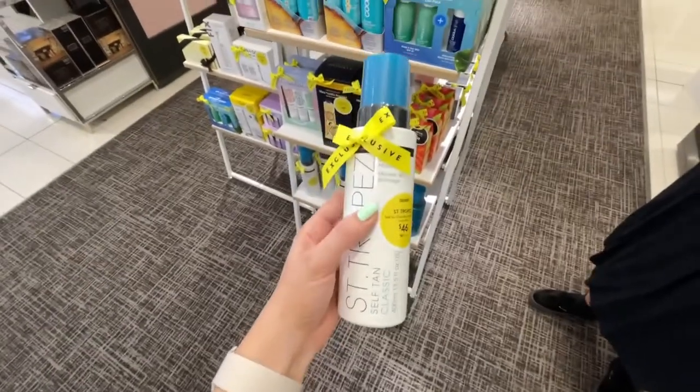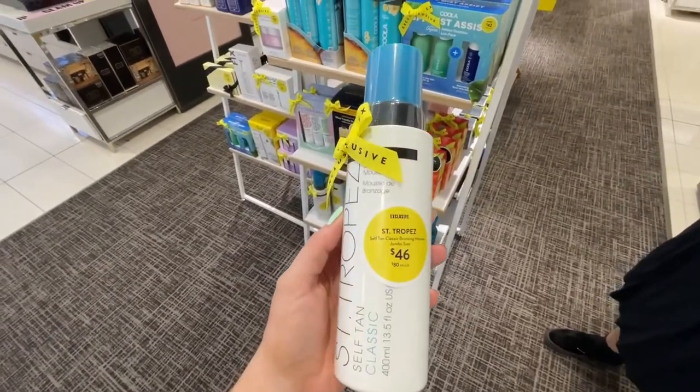A great item that I absolutely love is the St. Tropez tanning bronzing mousse. They actually have a jumbo size valued at $80 and it's on sale right now for $46. For somebody like me who lacks any type of pigment, this is an amazing self-tanner. I love it because it doesn't go orange and there is no streaking. I actually started using their new formula which is like a whipped cream, and I really love that one — it gives me a light, deep tan. I do like this bronzing mousse as well, and I think this is a really, really good buy, especially for the jumbo size.